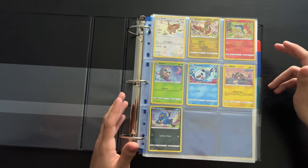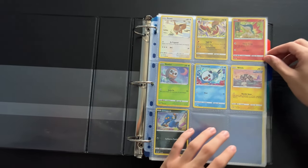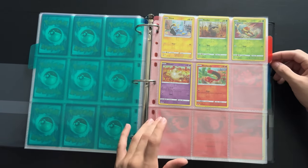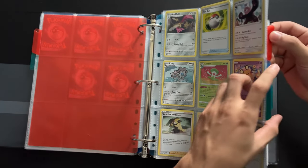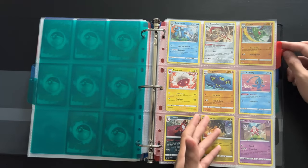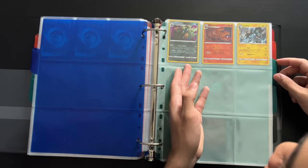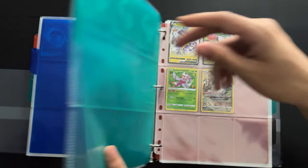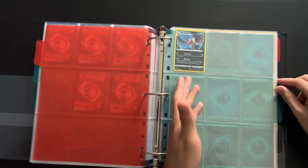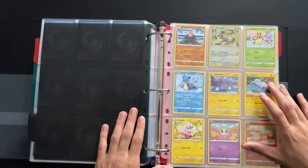So how I like to organize my cards is by rarity and card type. Starting off here, we got my Holo Promo cards, Common cards, Reverse Common cards, Uncommon cards, Reverse Holo Uncommon cards, Rare cards, Holo Rare cards, Reverse Holo Rare cards, and then my Ultra Rares which consist of Reverse Holos and Secret Rares, Energy cards, and this section is for McDonald's cards.